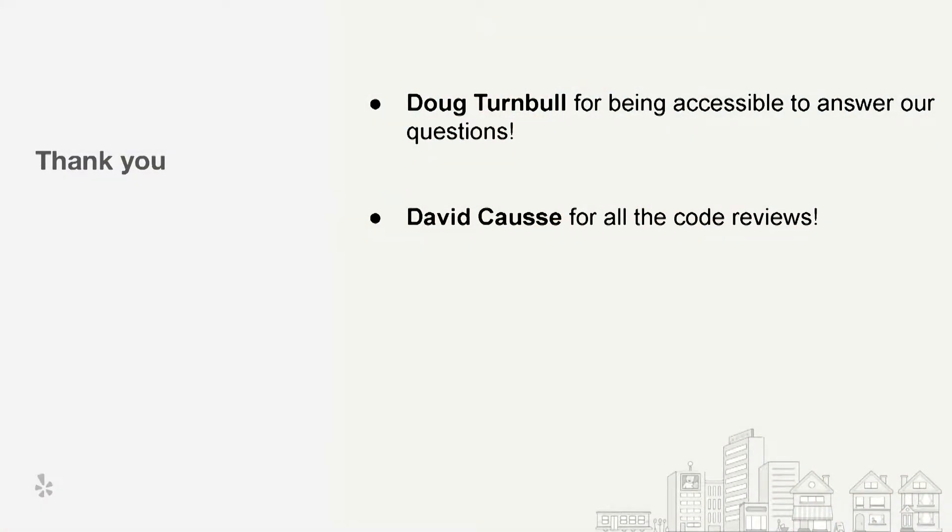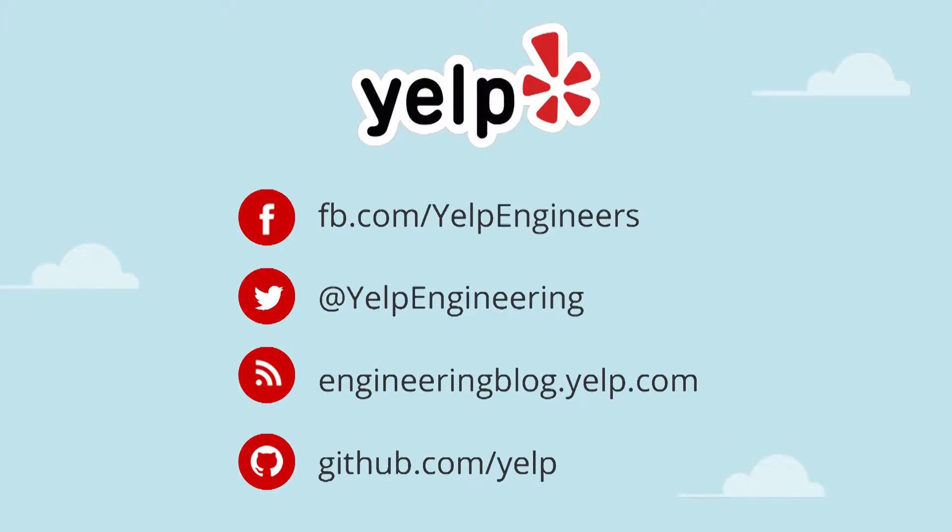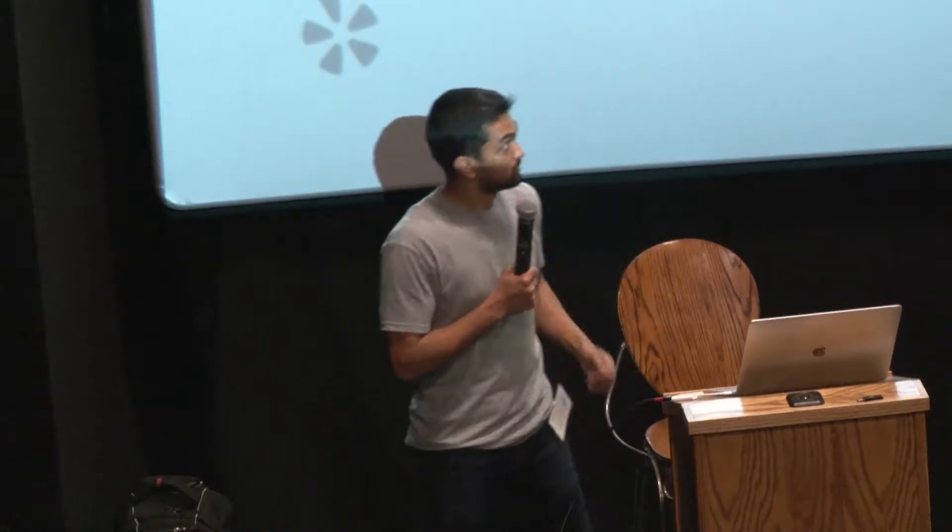I'd like to thank Doug for being accessible to answer all our questions — I randomly found the codebase, pinged him on Slack, said Yelp wants to use this, and I'm glad it worked out. Also thanks to Dick Kosse, known as Nomoa, based in Europe, for doing all the code reviews. Yelp is hiring — not just for search, but overall for backend, frontend, and ML. You can check out the careers page, and if you're interested in other stuff Yelp has been up to, check out the engineering blog — there's a post on how Yelp moved from Lucene to Elasticsearch and how we did hot code loading in Java.